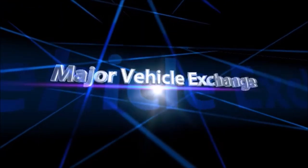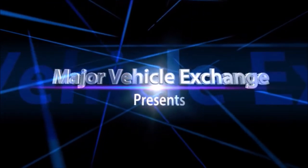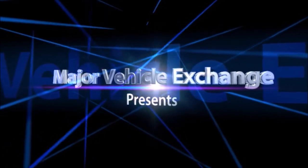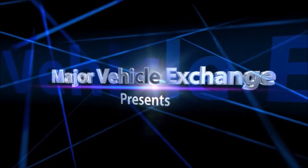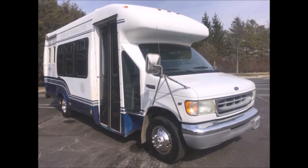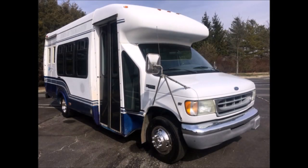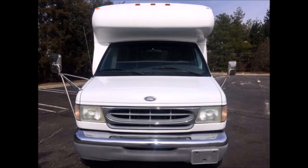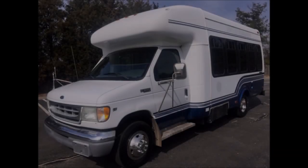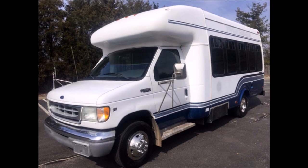Major Vehicle Exchange presents used shuttle buses for sale in Dallas, Texas. 2002 Ford E350 shuttle bus with wheelchair lift, non-CDL. Stock number A4737. It has a 6.8-liter V10 Triton gas engine and 4-speed automatic transmission with overdrive. This used bus for sale has a clear title — a one-owner Ford E350 StarTrans shuttle bus with a clean AutoCheck report.